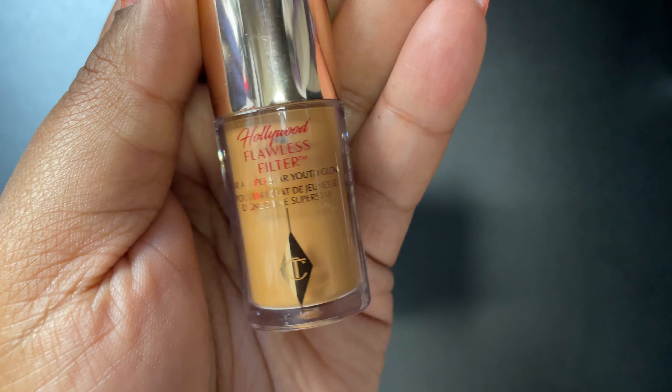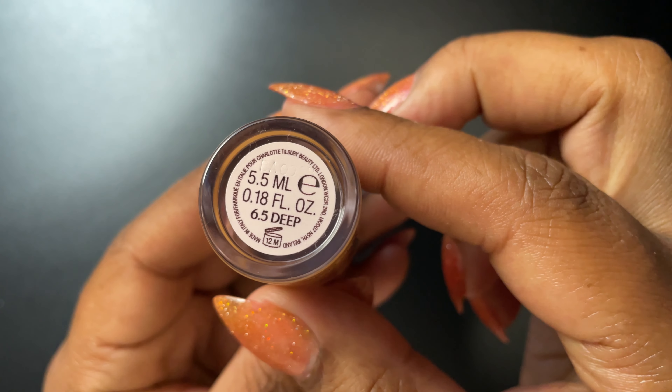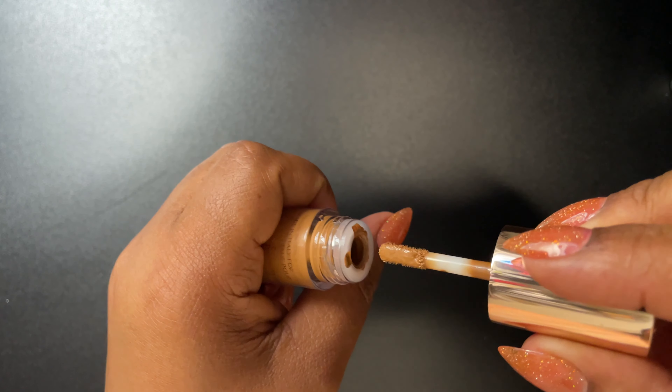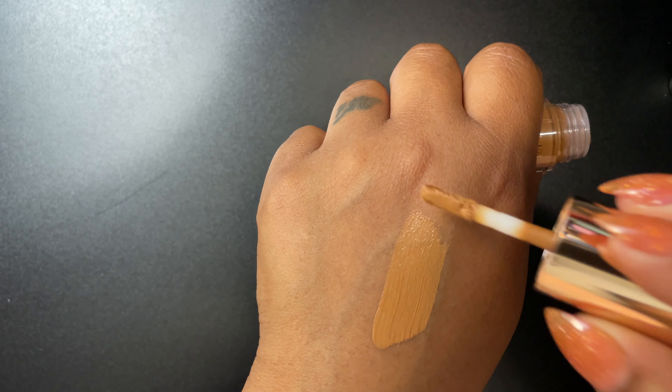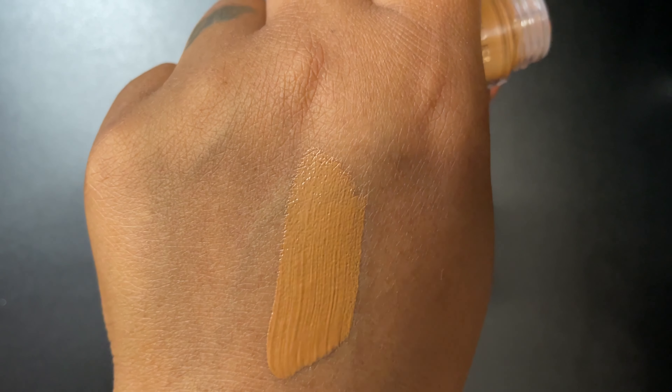Next up is the Charlotte Tilbury Hollywood Flawless Filter — this is the mini size in the color 5.5. I like how this looks on the skin. I really want to try 6.5 — I want to see if they make that one in the mini size.